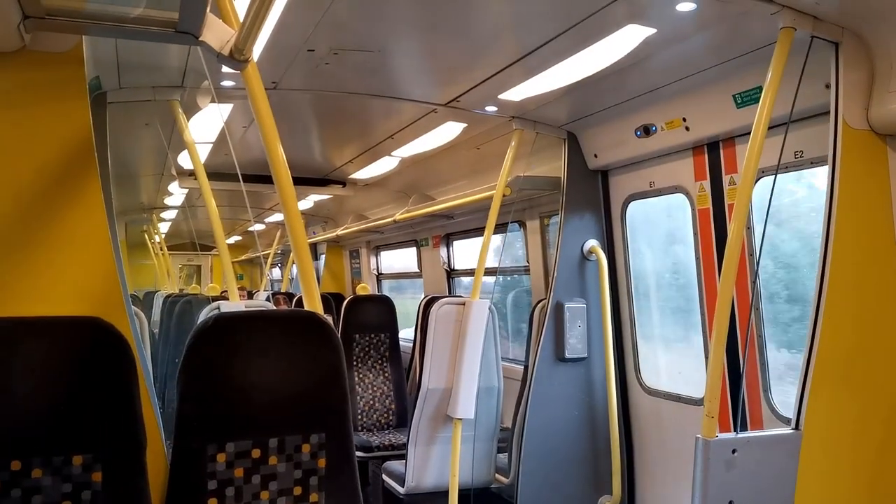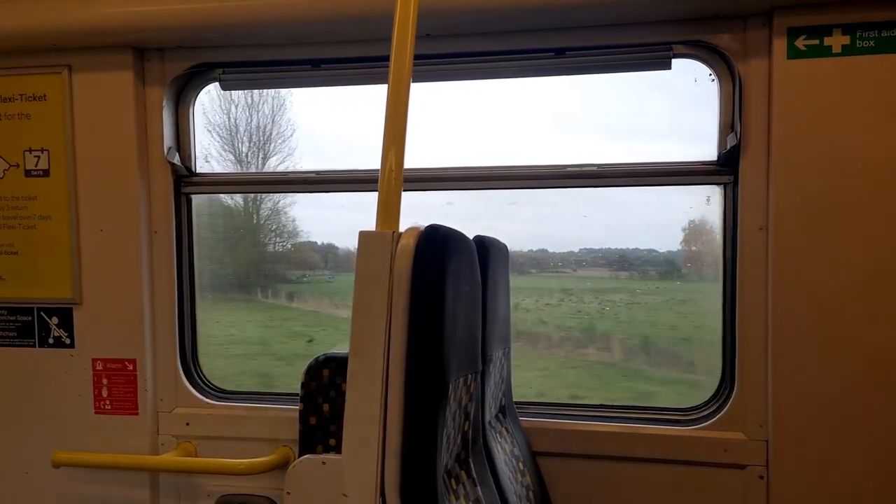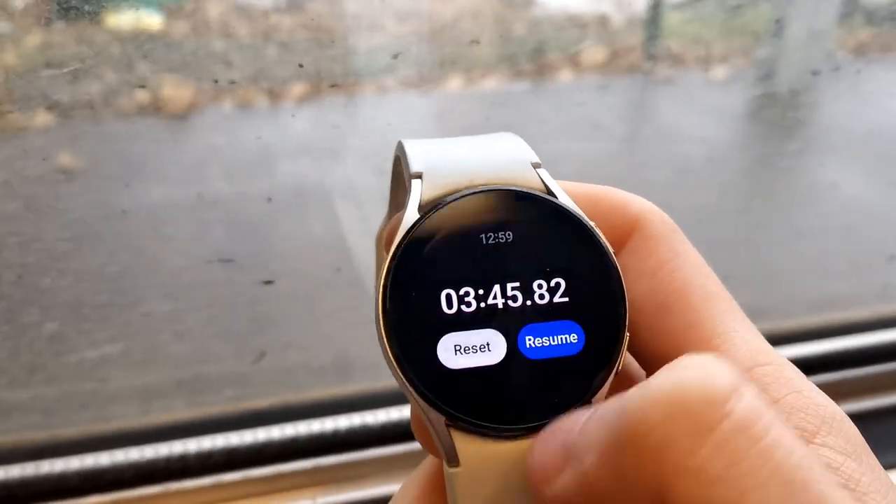We're off. Let's go to Ainsdale. First Freshfield to Ainsdale journey: three minutes and 45 seconds. Time for journey number two.